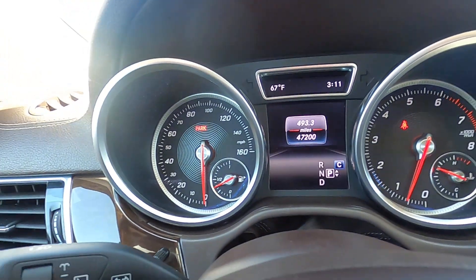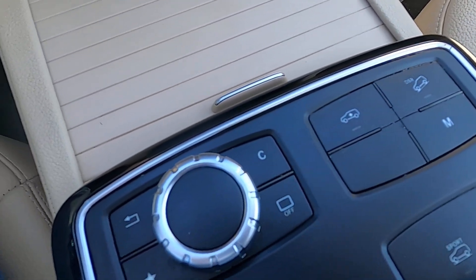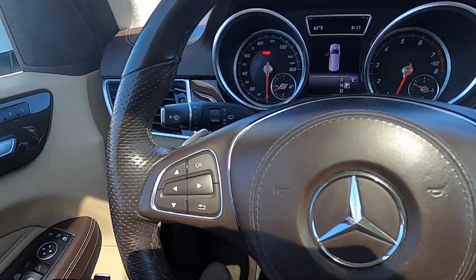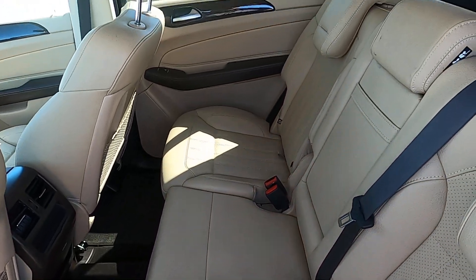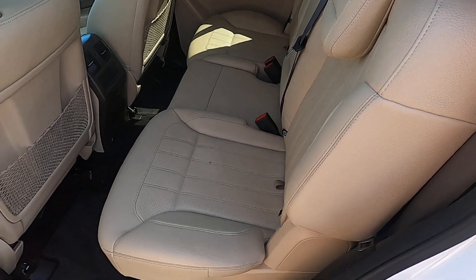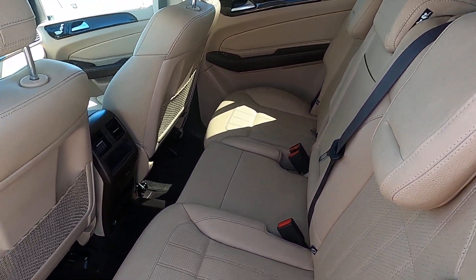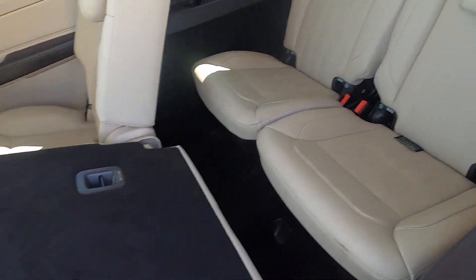The odometer reads 47,200 miles. All kinds of different driving modes and adjustable suspension. This vehicle does have third row seating, which is not super common — it might be with the GLS specifically, but most Mercedes SUVs don't have it. The upholstery in the back looks perfect, and the carpet. Everything looks flawless. Go ahead and fold that down — and here's the third row. Super nice.